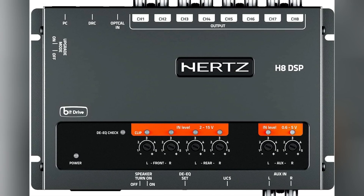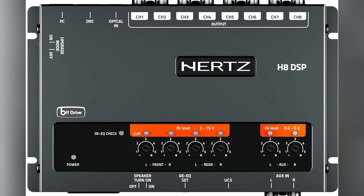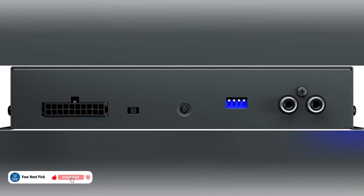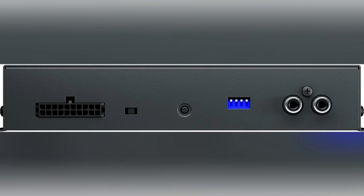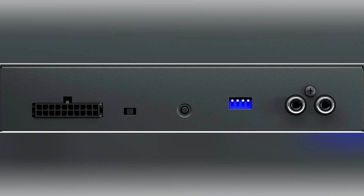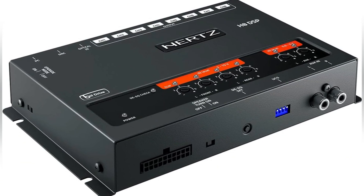The software gives you access to a 31-band graphic equalizer running from 20 Hz to 20 kHz, and you can cut or boost by 12 dB. You can set filters in full-pass, high-pass, low-pass, or band-pass, so the crossover layout is pretty flexible. Delay settings go up to 15 milliseconds, with distance options reaching 510 cm, which helps line up sound from each speaker so everything arrives together.